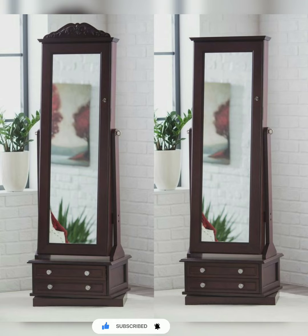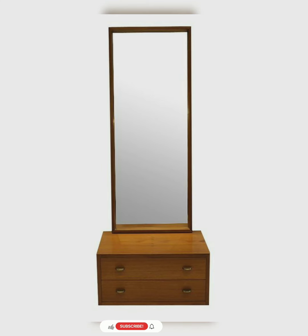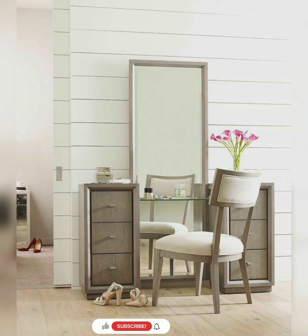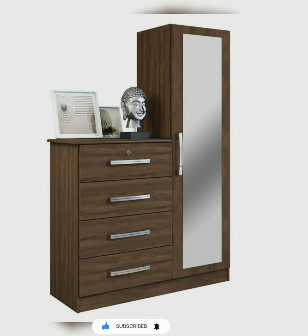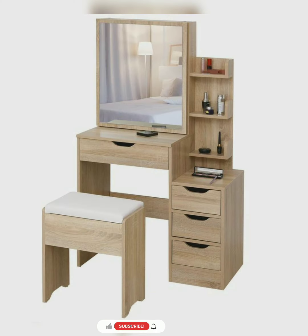These tables also include drawers for storage. Most individuals keep items such as makeup boxes, perfumes, watches, belts, earrings, lipsticks, kids' items and clothing in the drawers. Usually dressing tables have 3 to 4 drawers to store many different things.